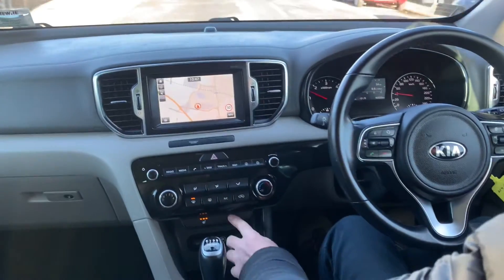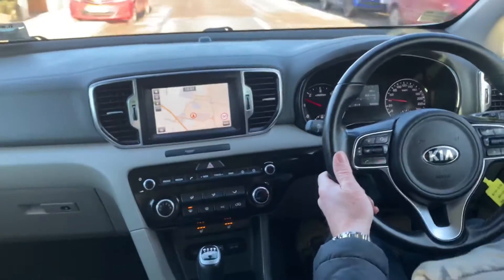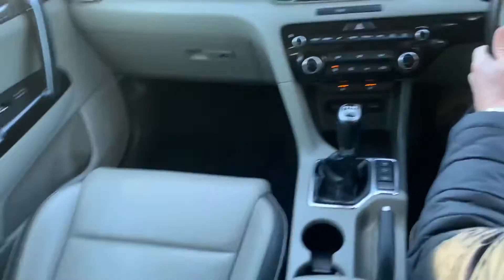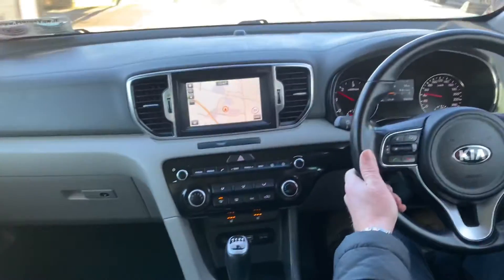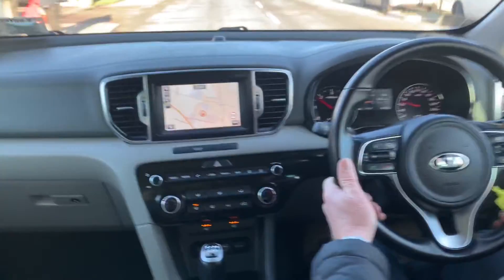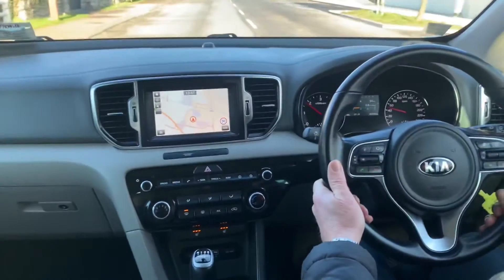It has auto start-stop, hill climb assist, parking sensors, reversing camera, and a full leather interior. This car has low road tax, is economical to run, and has five years remaining on its Kia warranty.